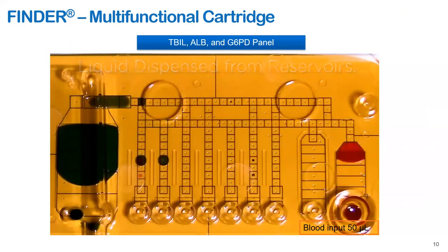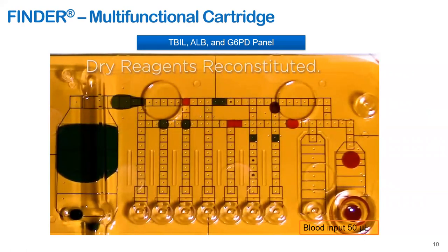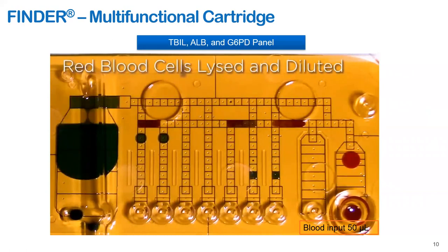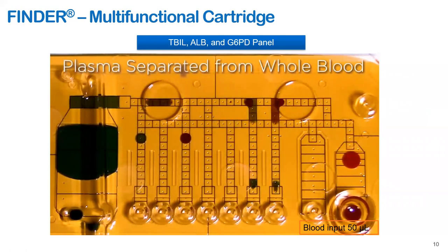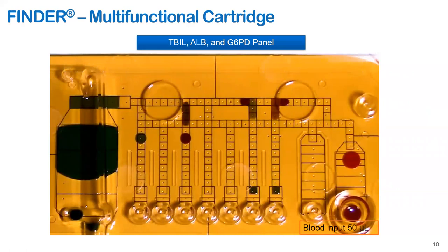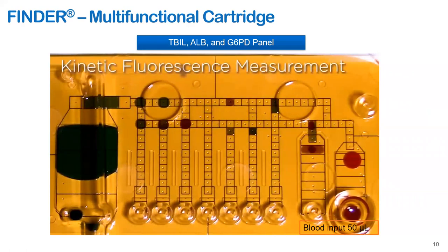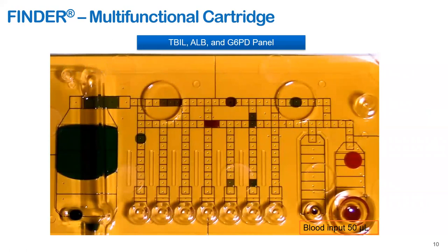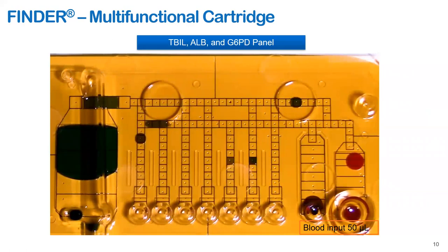This cartridge shows assays normally performed for jaundice. A drop of blood is loaded into the cartridge, which then prepares plasma. We run colorimetric dye binding assays for total bilirubin and albumin using plasma generated on the cartridge. For G6PD, we lyse whole blood in the same cartridge with multiple dilutions to measure enzymatic activity as a fluorometric rate kinetic assay. Normally, it takes two milliliters of whole blood to perform these tests, but FINDER, currently in review at FDA, requires only 50 microliters of sample as input.